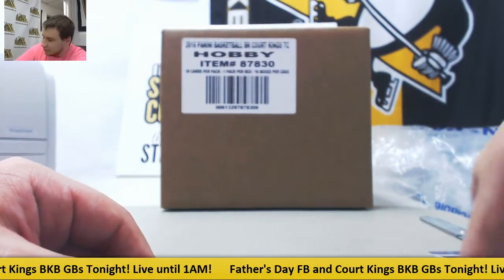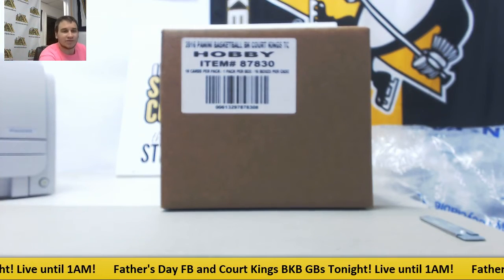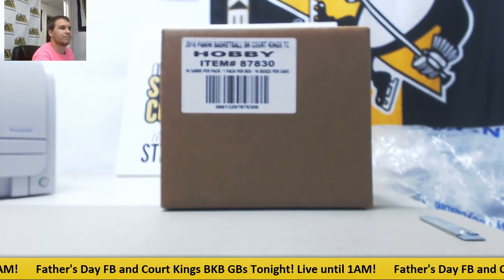That is going to do it. Some nice stuff there — Brady Rookie, Ingram Auto. Hope to see you again soon, man. Bye.